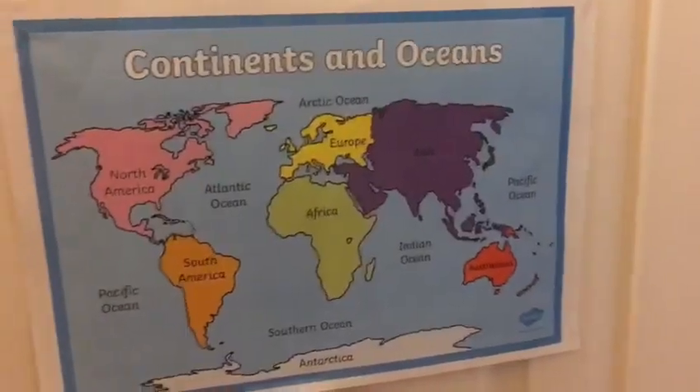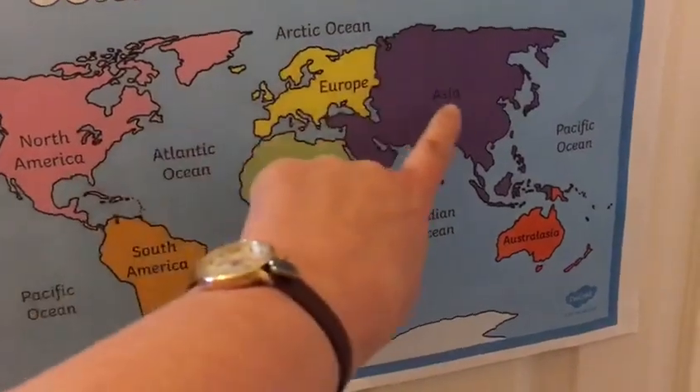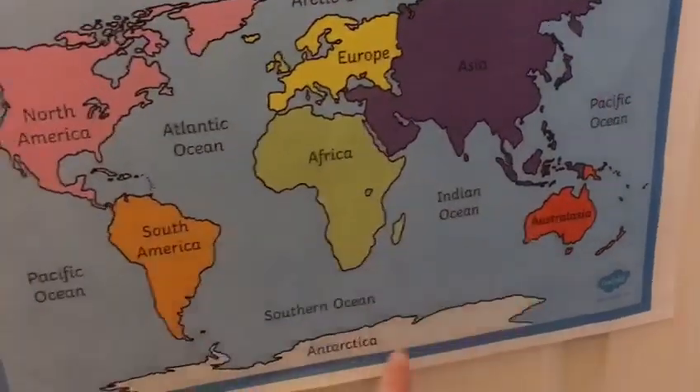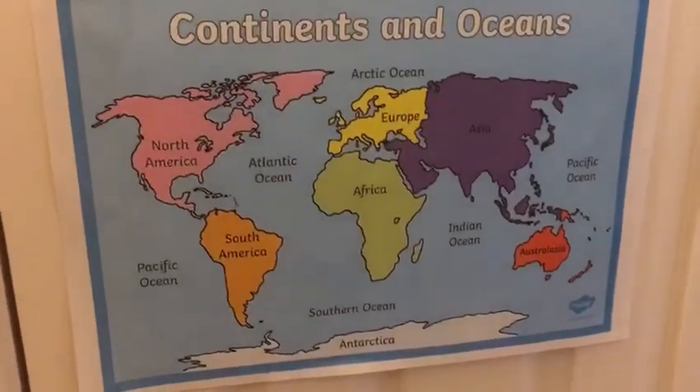Let's have a check. One, two, three, four, five, six, seven. Did you get it? Seven continents of the world.